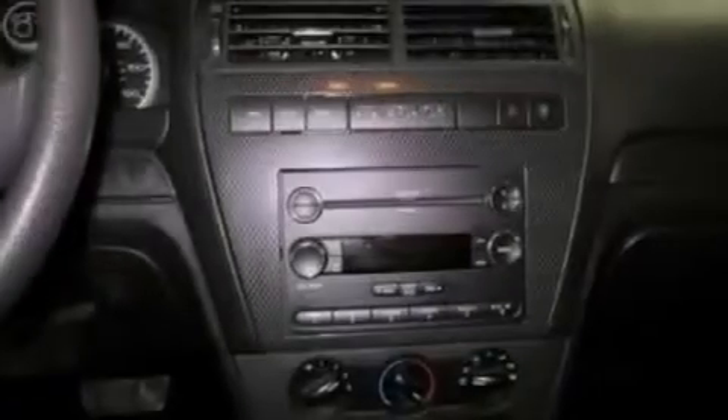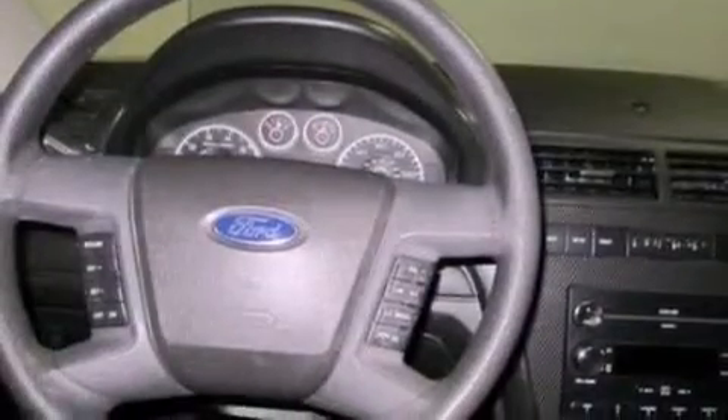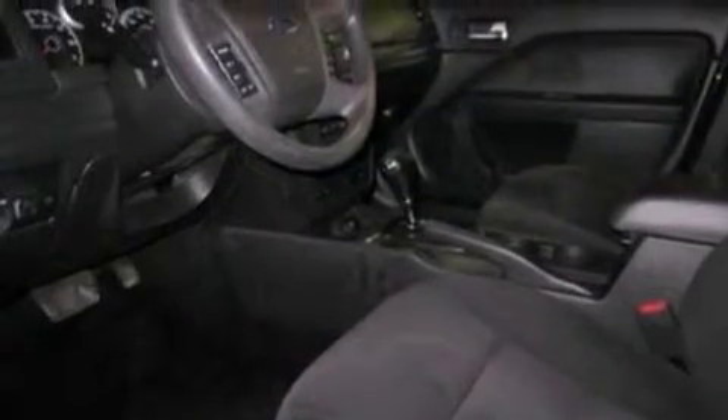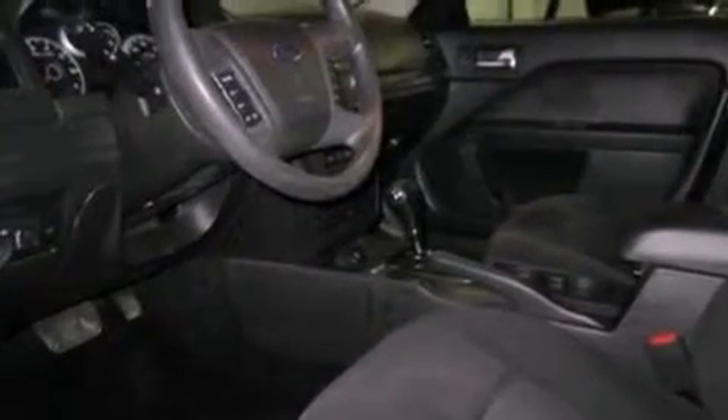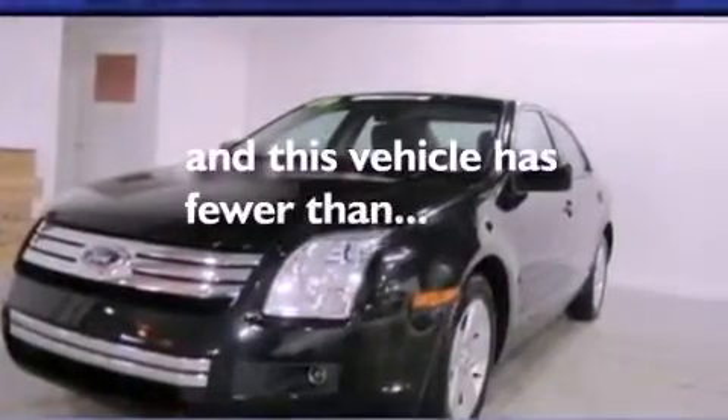The following features are also included: air conditioning, a rear folding seat, cruise control, a six speaker audio system, a leather wrapped shift knob, four wheel independent suspension, a security system, traction control, full power accessories, and this vehicle has fewer than 43,000 miles on the odometer.